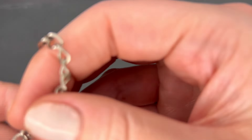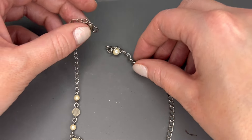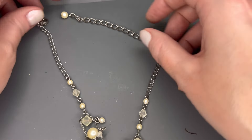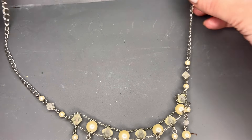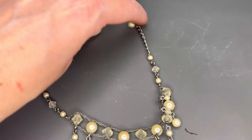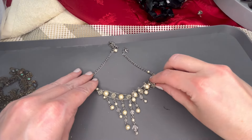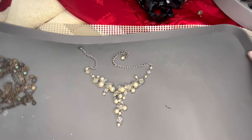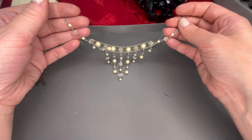And next we have a pearl and rhinestone piece on silver tone — this one also does not have a maker on it. A really sweet, dainty necklace with a nice drop on the bottom level. We'll just do $3 on that one.